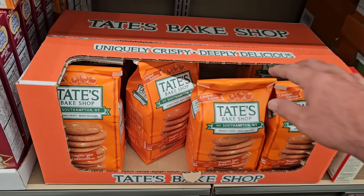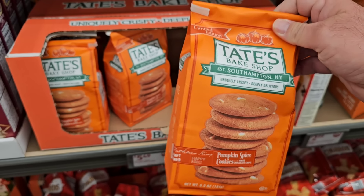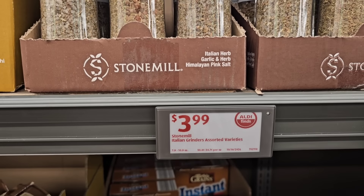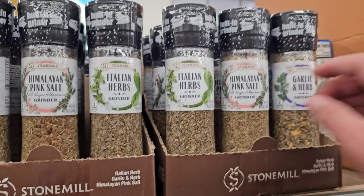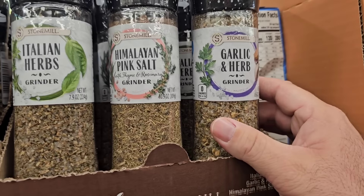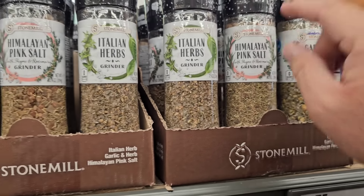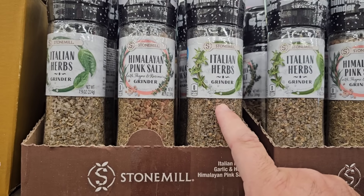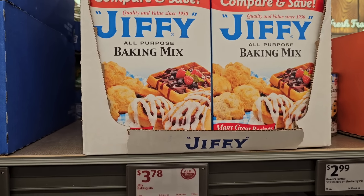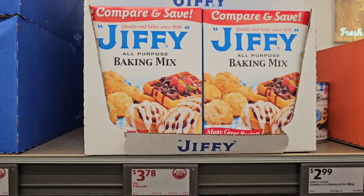Looking through the Aldi Finds section: they've got Tate's Bake Shop pumpkin spice cookies at $5.49. They've got these stone mill grinders at $3.99 — found in Aldi Finds — Himalayan pink salt with thyme and rosemary, garlic herb grinder, and Italian herbs grinder. The Jiffy all-purpose baking mix is also in the Aldi Finds at $3.78 — about the same as everywhere else, but at least they have it.